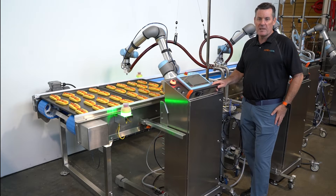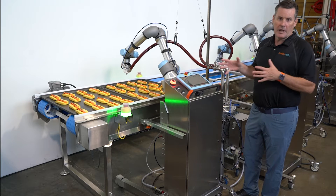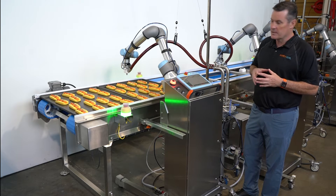Welcome back to another Minute in Motion. We've been very busy this year working on some new applications we haven't shown you before. This particular one we're going to talk about three different things.